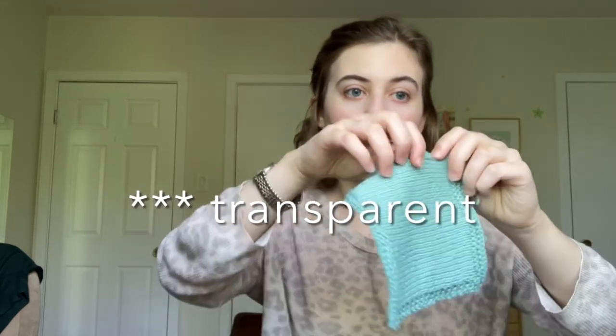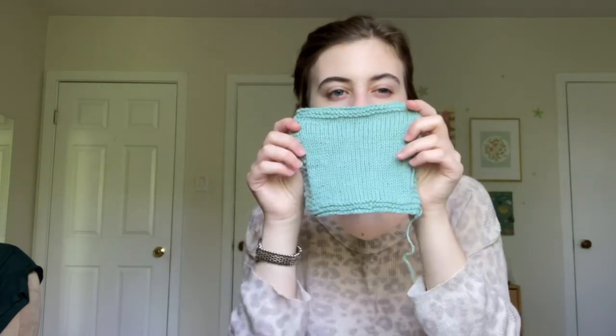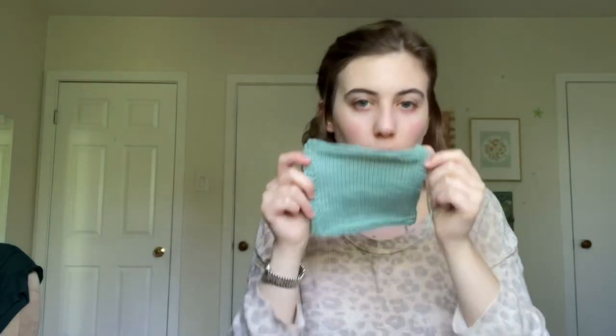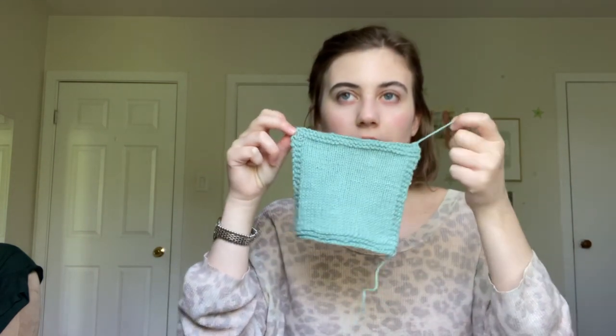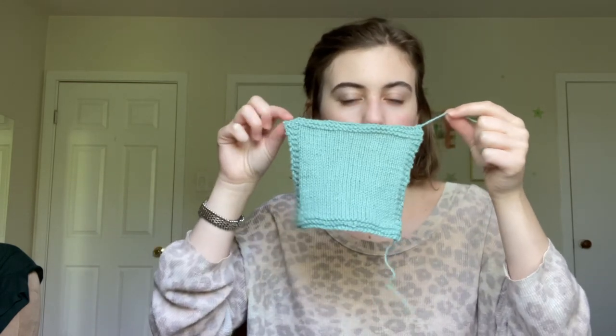I appreciate its versatility. It's not wildly opaque, which I think makes it a really nice versatile choice and great for summer garments. It is so soft — I keep resisting the urge to touch it to my face. I think it'll wear super well, it blocked well, and it was really easy to knit. I can hit a 20 to 21 stitch gauge on a 4mm needle and achieve a fabric I'm happy with.